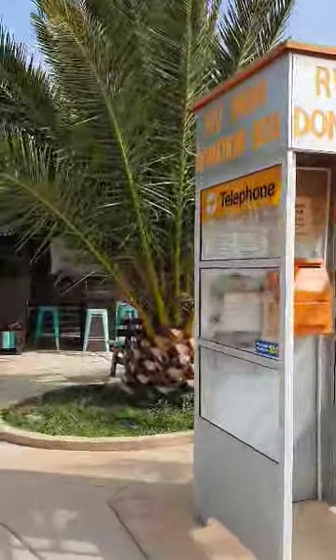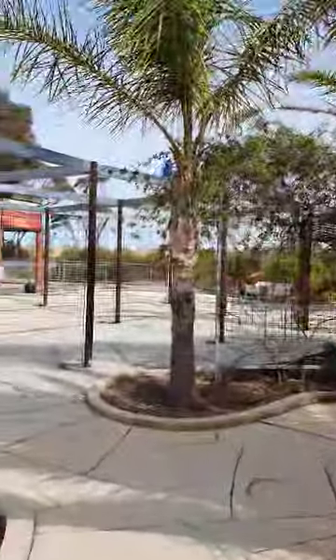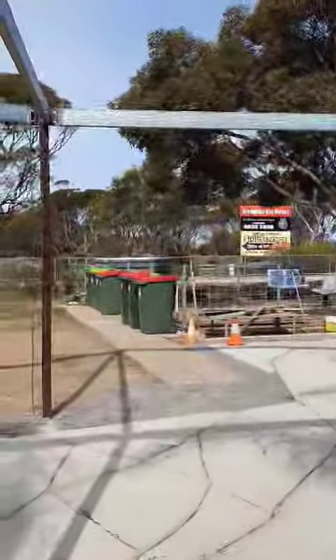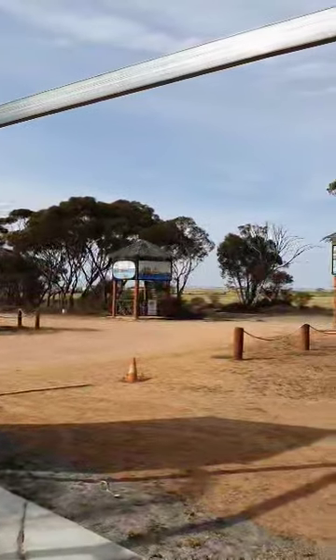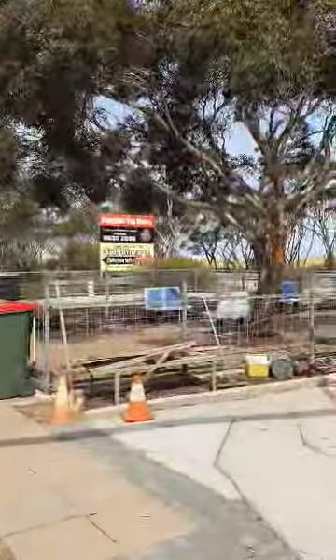Hi YouTubers, how are we all going? Well, today is Friday and we're at Port Broughton RV Park. This is a little donation park — $10 a night. It has no toilet facilities and no showers, but it does have water at this pump point over here, so you have to be fully self-contained.